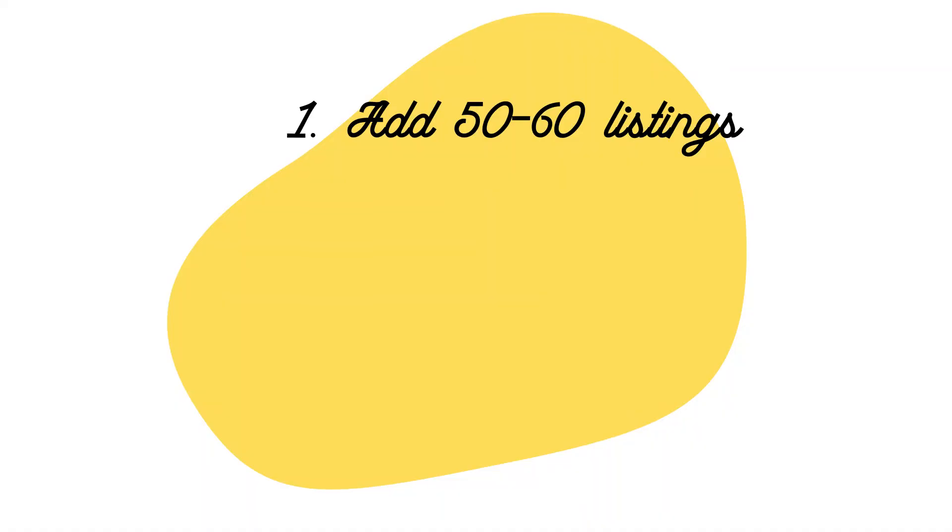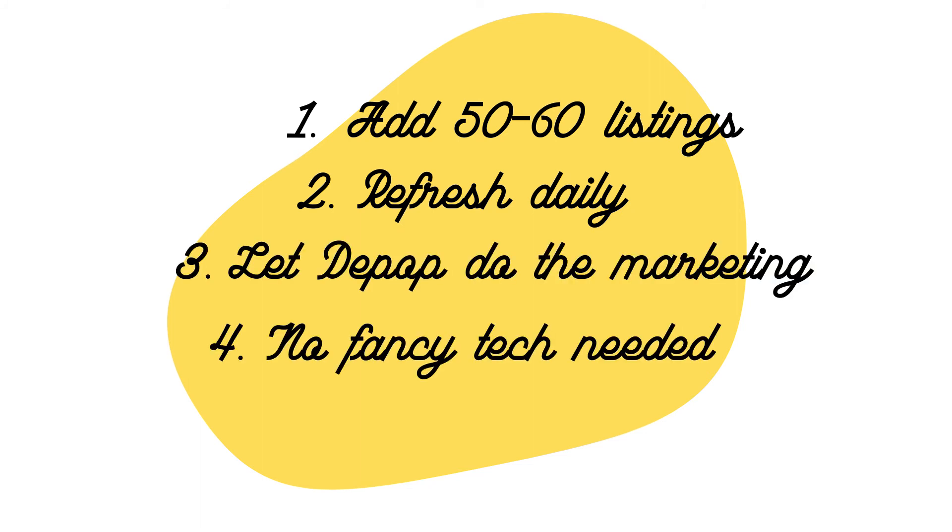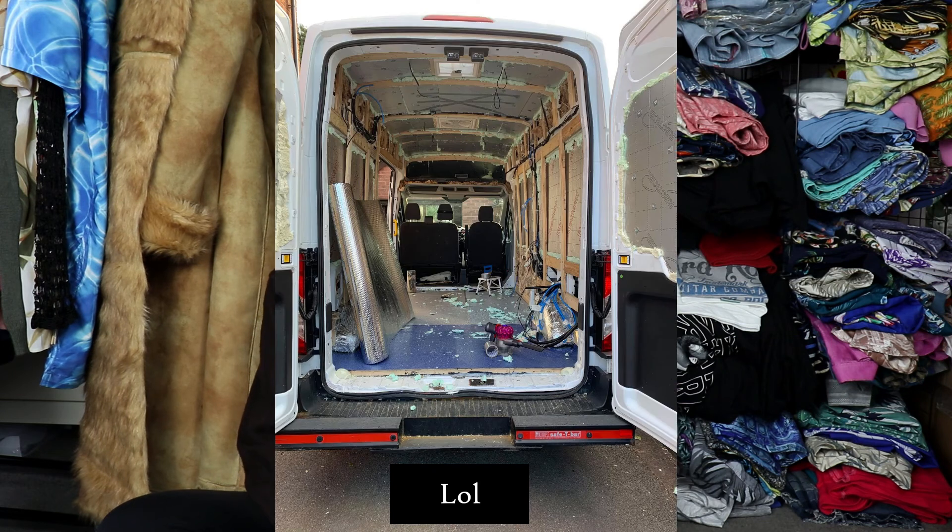In conclusion, these are my five top tips for growing a Depop shop if you are just starting out: first, list 50 to 60 listings; refresh daily; let Depop do the marketing; you don't need fancy tech; and keep as much money as you can in your shop. These are what I would tell myself or a friend if they were starting from scratch on Depop. Thank you so much for watching. The next video is going to be all about photos so stay tuned for that, and I'll see you next time.